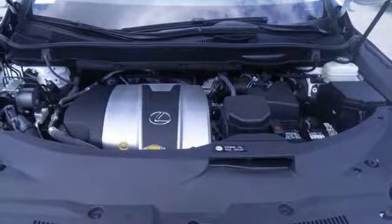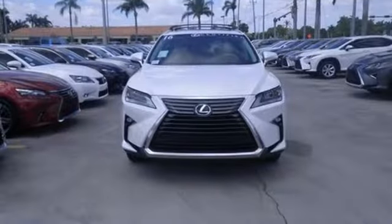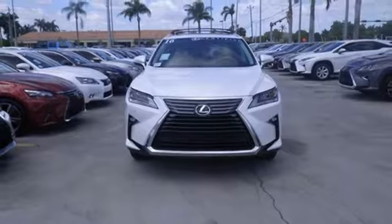The bold, aggressive look screams for adventure! Are you ready to answer the call? Stop by today!